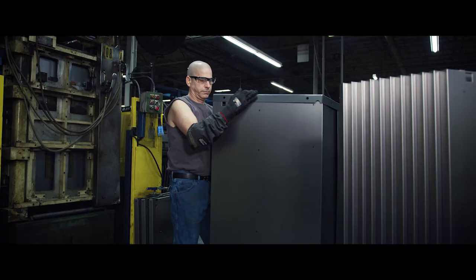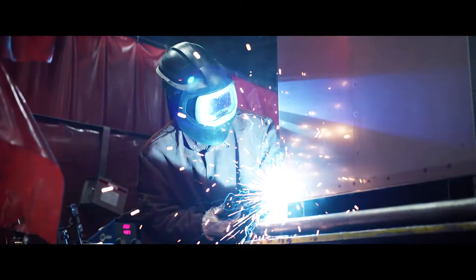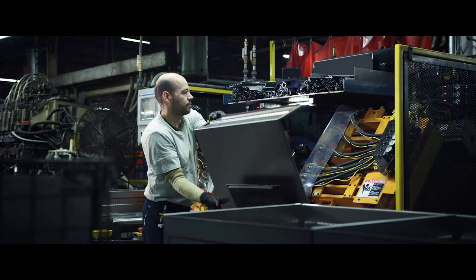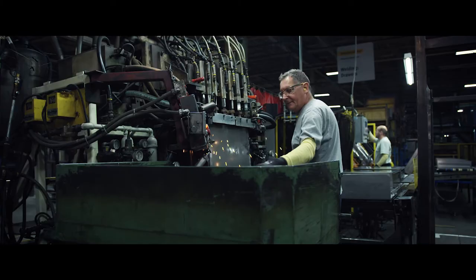Start to finish, Vidmar's production process relies on skilled, hands-on work. Our raw materials are the best money can buy. Our manufacturing technology is evolving by the day. We perform extensive quality inspections, both by machine and by hand, every step of the way.